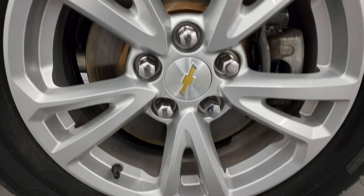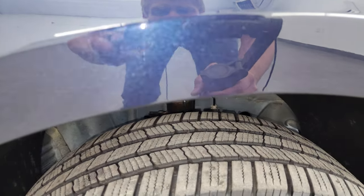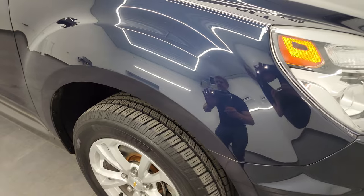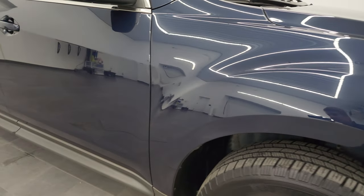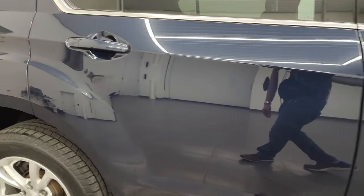Passenger side front wheel — no major scuffs or scrapes. Blue velvet has a good amount of metal flake to it; there we go, really a cool color, a bunch of purples and light blues in there. As you go down this side of this 2017 Chevy Equinox, take note of how clean that body is, how reflective and mirror-like that paint is.